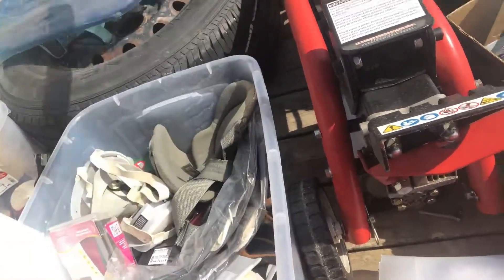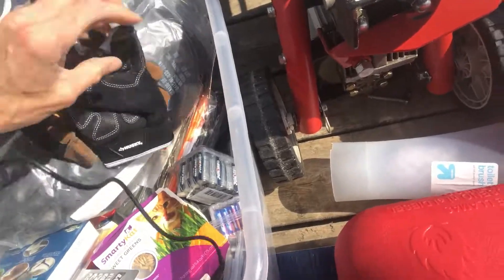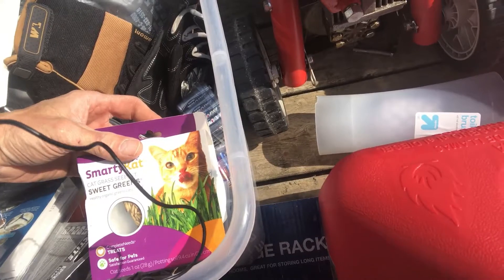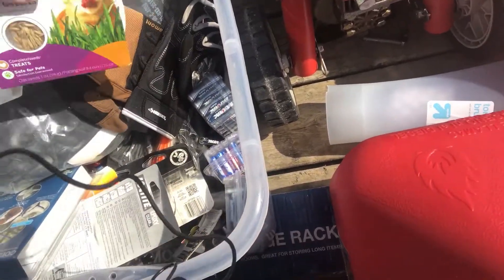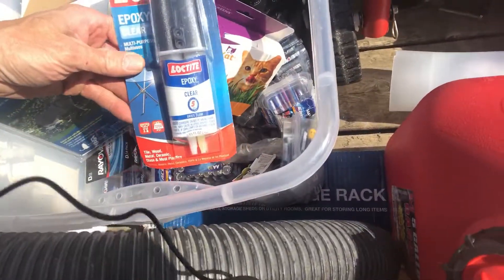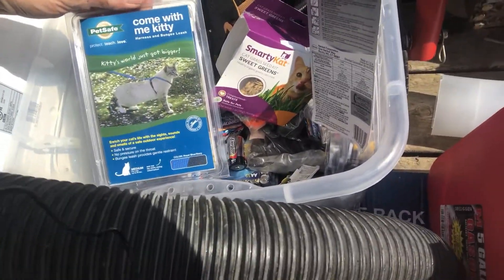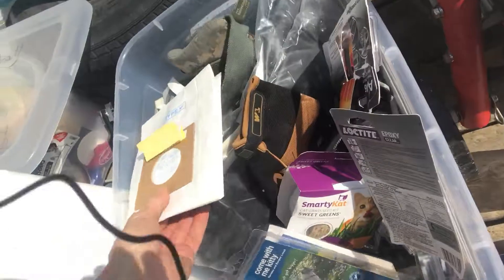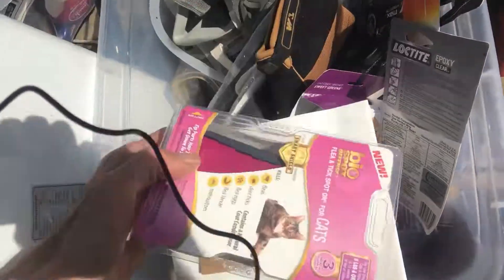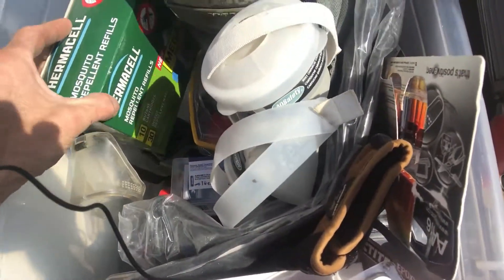In this bin here, let's take a look — got some knee pads, some more work gloves, all kinds of batteries. Sweet Greens cat grass seed kit, and we got a cat. Some more batteries and some more batteries — holy buckets, some more batteries, all kinds of batteries. Come with me kitty!